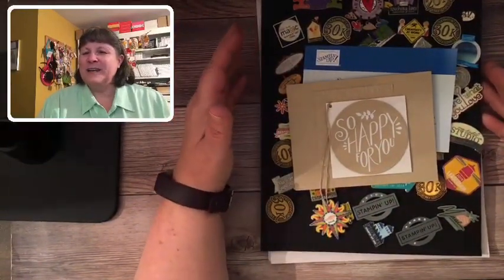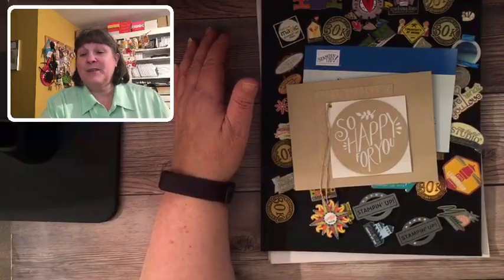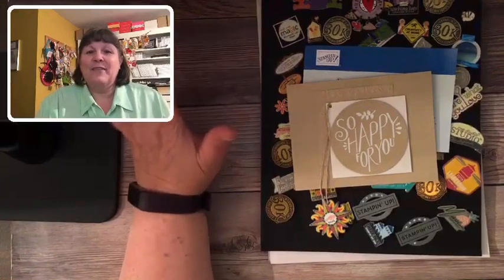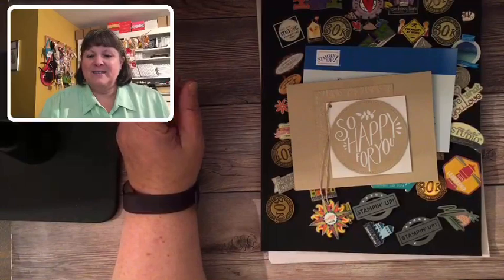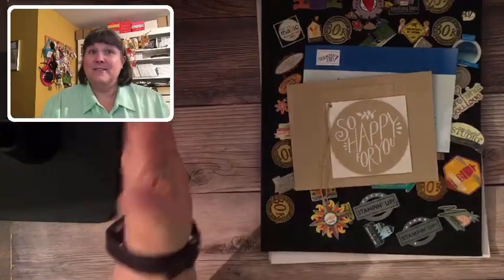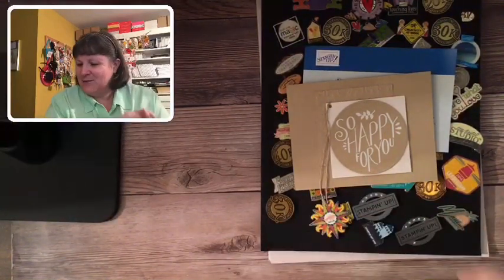We hung out in Vegas for a few days, then started heading home. The weather had a lot of tornadoes going on — we'd originally wanted to go up through Colorado, but they were having snow and we had a rental car, so we just kept to the southern routes and avoided the tornadoes. We kept stopping and having an adventure every single day, which made the trip even more memorable.